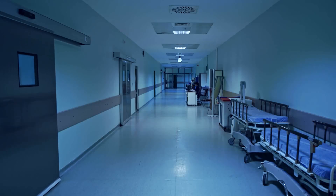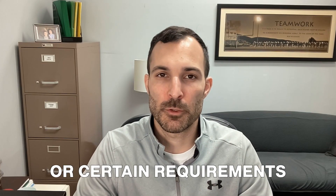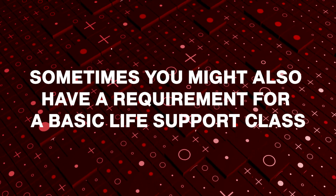Also consider that these regulations vary state by state, as well as by your setting — whether that's a hospital, an IU, a private practice, or something else. They may have specific requirements for you as a speech language pathologist. Sometimes you might also have a requirement for a basic life support class depending on your setting, but most times the standard adult and pediatric first aid, CPR, and AED program will suffice for your license.